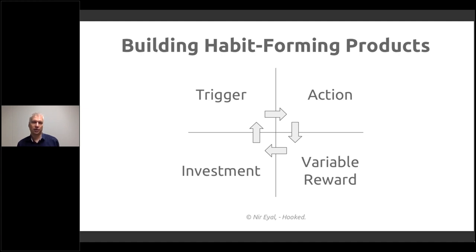Habit-forming products are based on a cycle: first there's a trigger, then an action, some kind of reward, and then the user invests more time to do the next thing. This is built into onboarding and acquiring new customers — ask them for something very small, give them something of value immediately back.